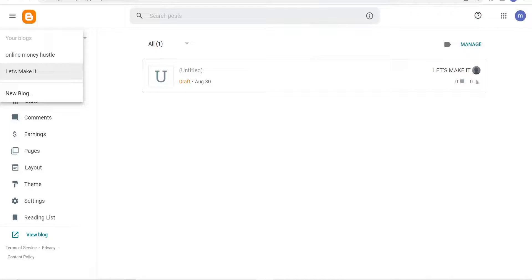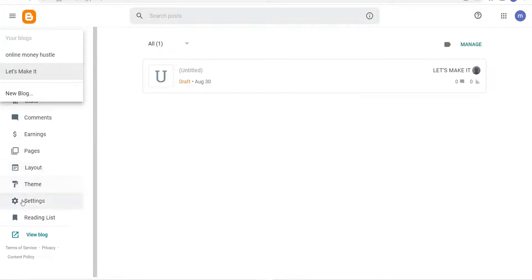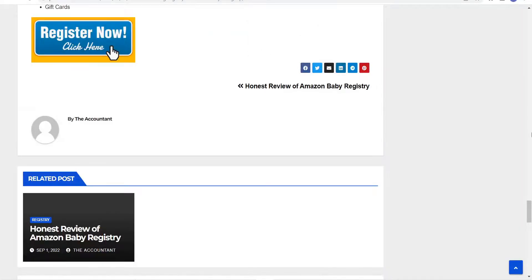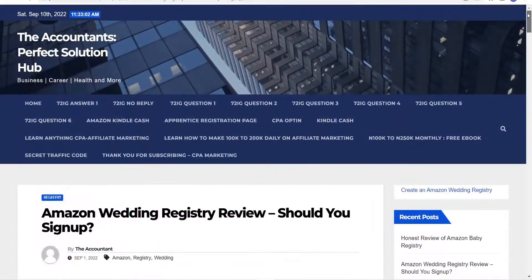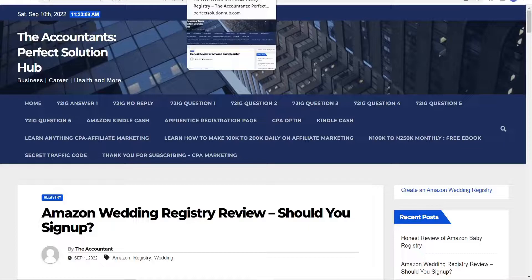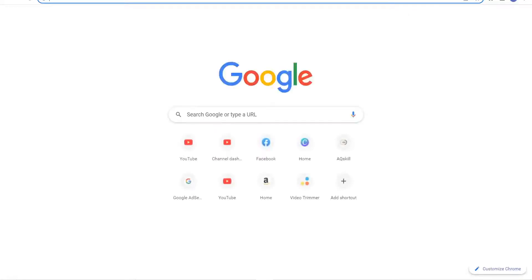If you need a full video on how to get those free domains and activate them on your Blogger website, comment down below and I'll make a video about that. Apart from this, you also have to change your theme. There are paid themes available online for about five dollars that will make your blog look professional, because you can't use the default Blogger theme — it's not professional enough to promote on Amazon.